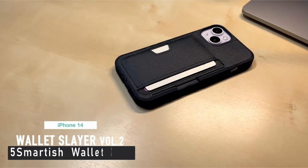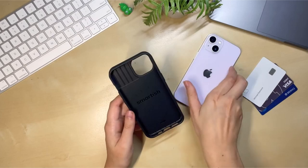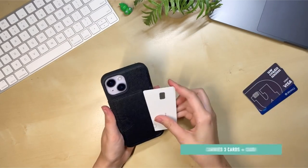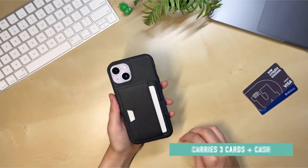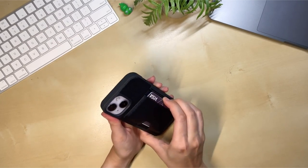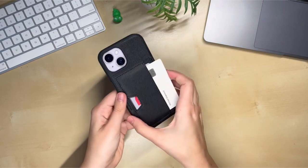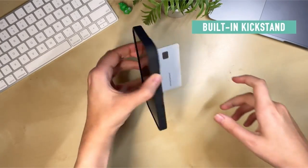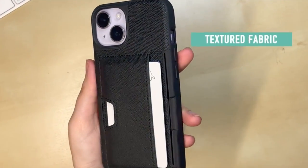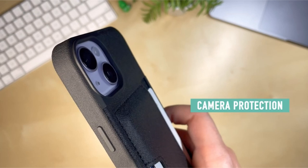At number 5 is the Smartish Wallet Case. The Smartish Wallet Slayer Vol. 2 delivers on its name — it has a built-in kickstand and can hold cash and cards, and the sides are textured to prevent losing all of your most precious items at once. You have everything you need in one place because your ID, credit cards, and cash fit snugly against your phone. Will it safeguard your phone? It is slim and protective, and its construction is incredibly light but strong. Toilet drops are history thanks to its high-grip textured sides.